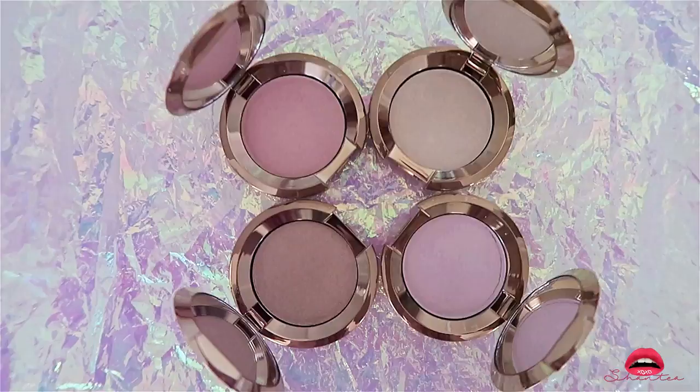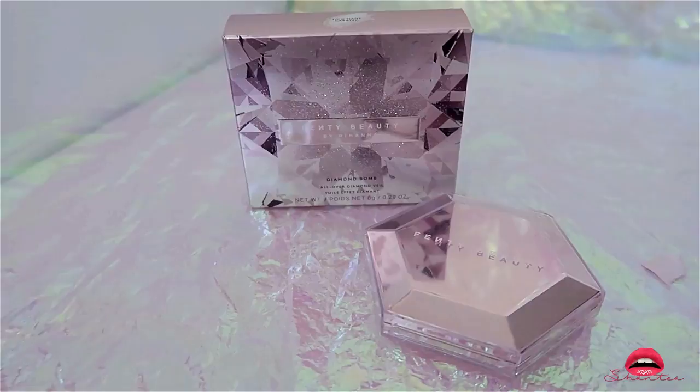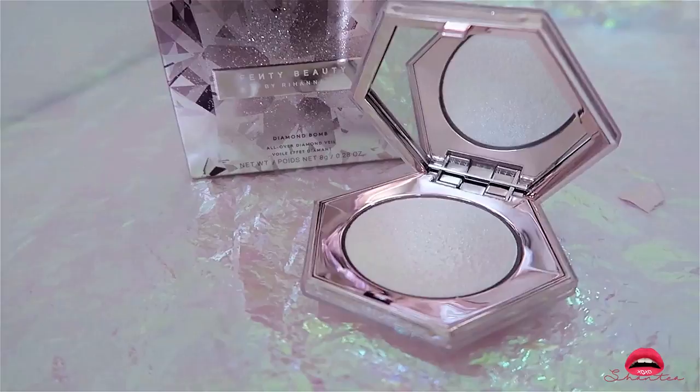This is the Fenty Beauty by Rihanna Diamond Bomb All Over Diamond Veil — I actually use this for my body so I bought more than one. The product stays on pretty well, it does have some fallout. I use it mainly for my body so I'm not going to complain. The packaging is phenomenal — I wish she would create more colors and shades.